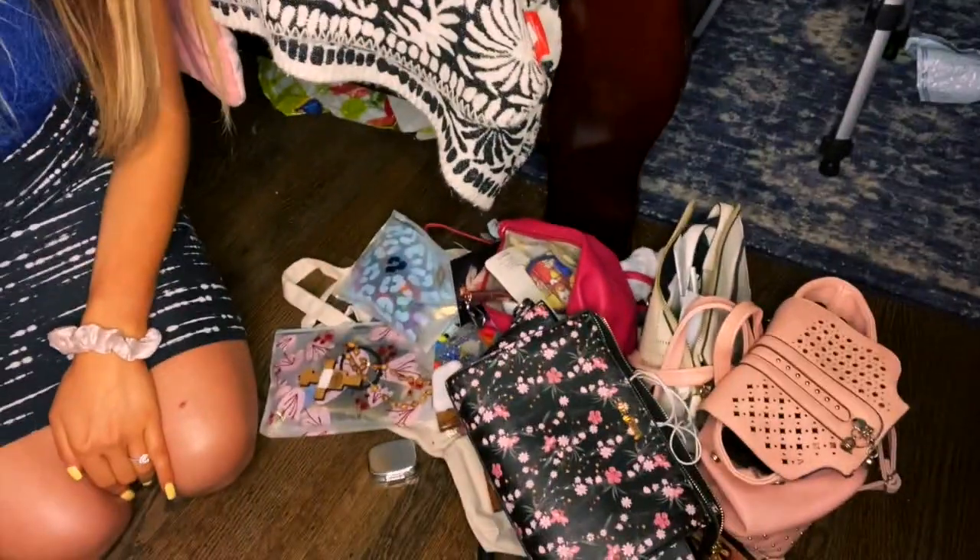I emptied out all my purses for this video. It's all here in a pile — there's stuff distributed throughout multiple bags, so I just decided to show you everything.